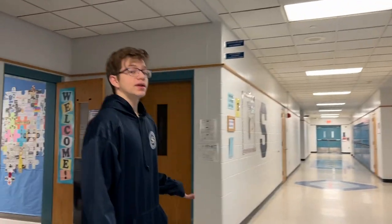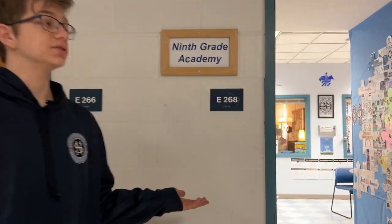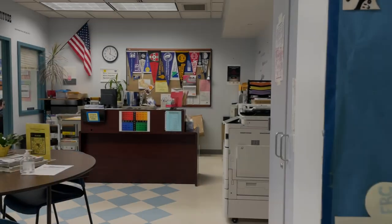This is your 9th grade academy. It has your assistant principal, your counselors, and any other people you need to talk to.